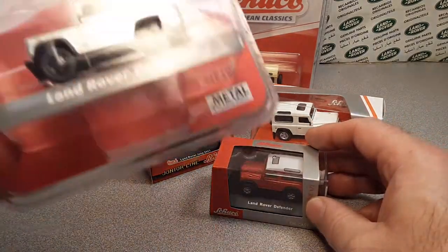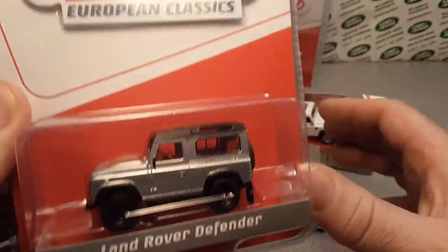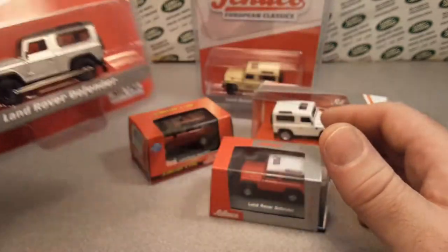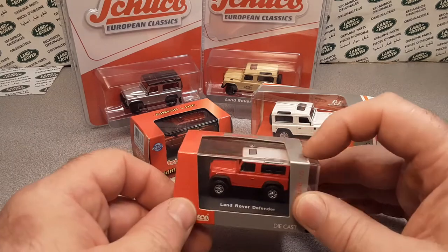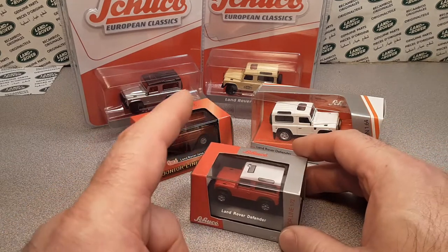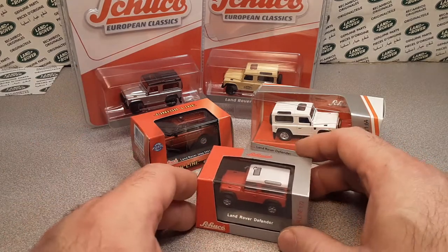There's some new stuff coming out. These things cost me about 15 bucks, shipping included, from California. That's a little bit more than what I normally spend for new stuff, but I wanted one. There is a 110 I believe by Schuko that I'm trying to get a hold of — unbelievable.